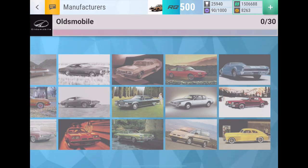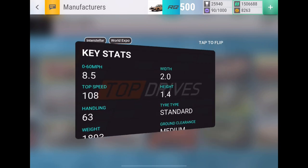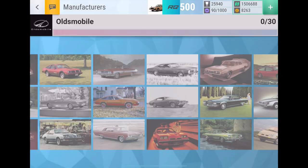For number 14 it's the Oldsmobile Starfire Coupe. I just like it because it looks like an old American muscle car — more of an old American sedan or coupe — but it's a pretty cool looking classic 60s American car, which is why I have it on this list.